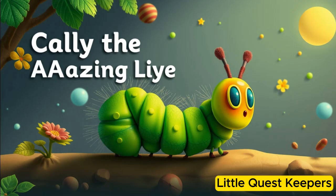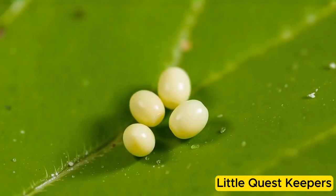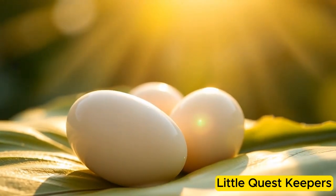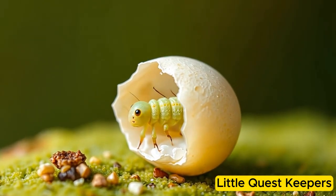Callie the Caterpillar's Amazing Journey. Callie the caterpillar began her life as a tiny, pale egg carefully laid on a green leaf. The egg was so small it looked like a tiny dot. After a few days, the egg hatched, and out came a tiny caterpillar — Callie's very first stage.